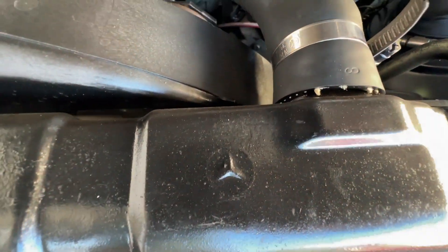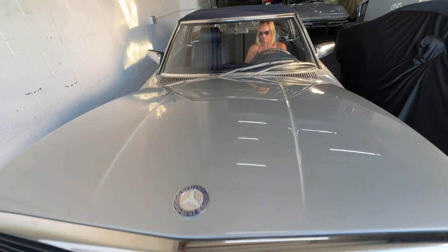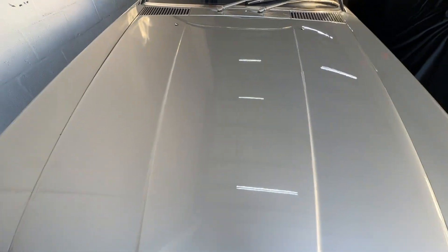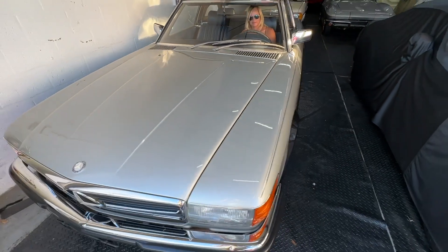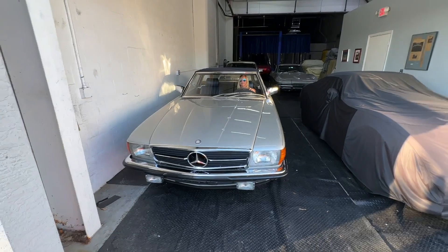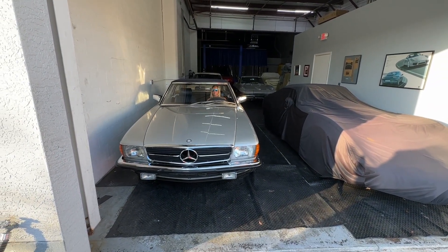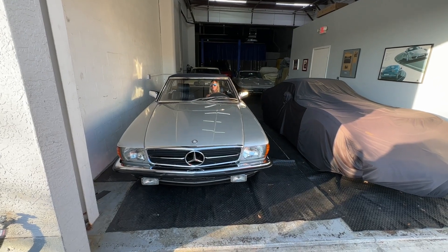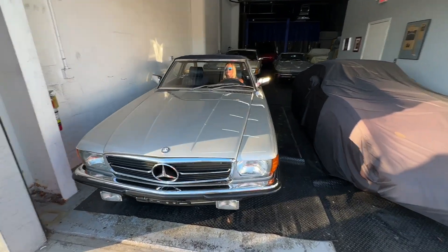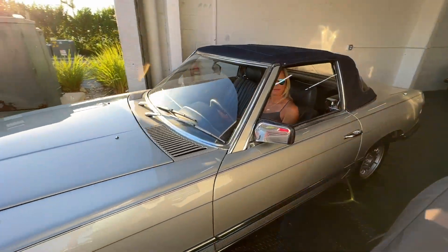The car is all factory. There are a couple of blemishes and I'm gonna go through those. Sophie's moving it out here — she looks good in that convertible, great color combination.